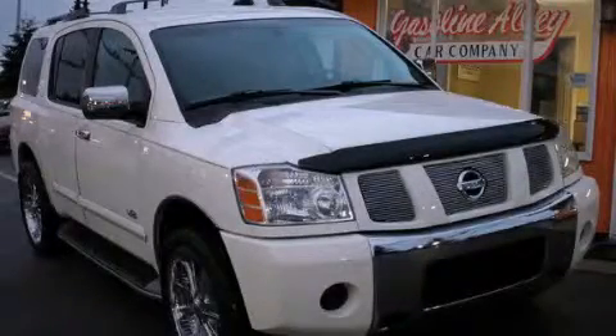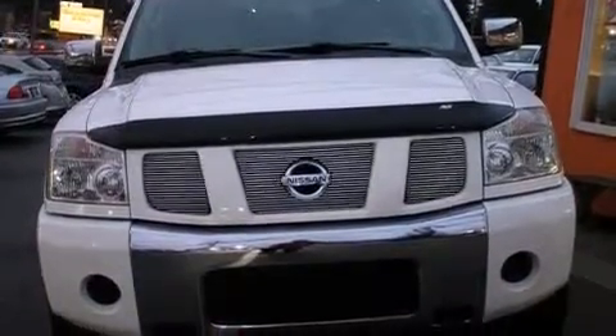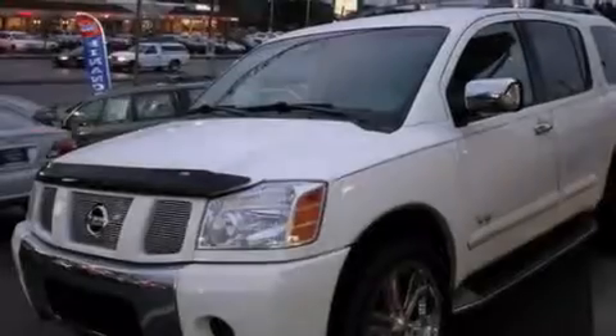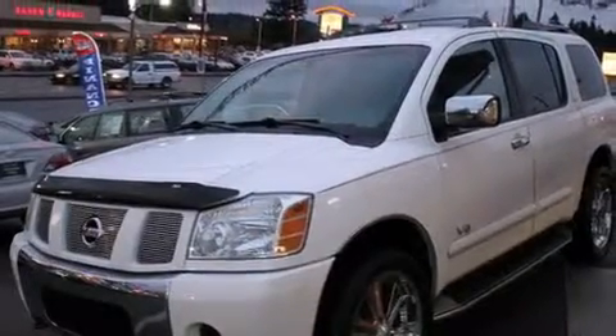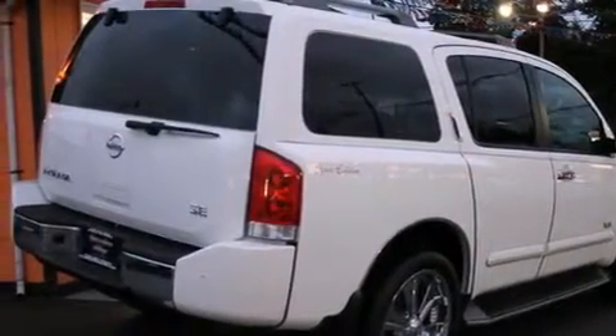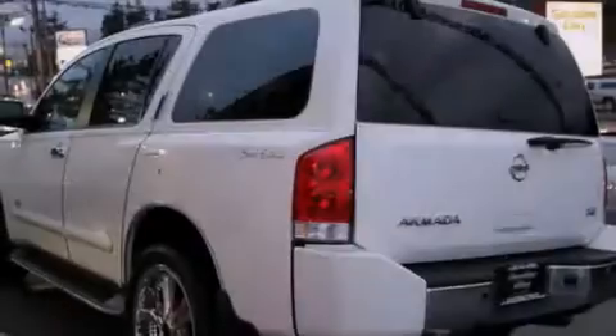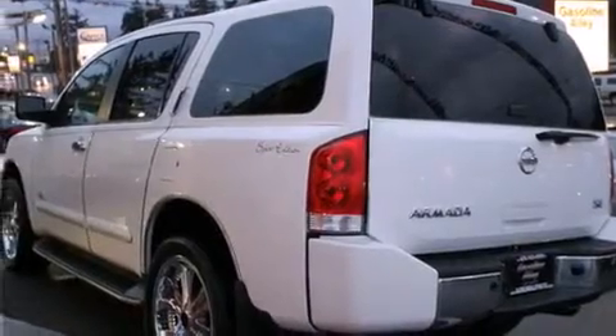This is a 2005 Nissan Armada, for when safety, size, and space are of importance. Features include a low tire pressure indicator, traction control and stability control systems, cruise control, an MP3 CD changer, front multi-stage airbags, adjustable driver pedals, air conditioning with automatic climate control, full power accessories, running boards, and a limited slip differential.